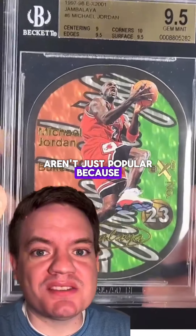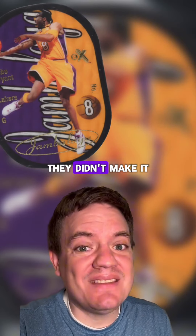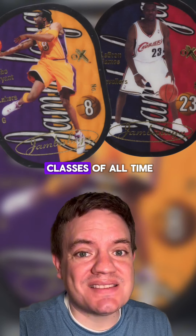But the cards aren't just popular because of their rarity. They were made using lenticular printing, which creates an illusion of movement and depth. Despite the popularity of the set, they didn't make it again until 2003, when we got one of the greatest rookie classes of all time.